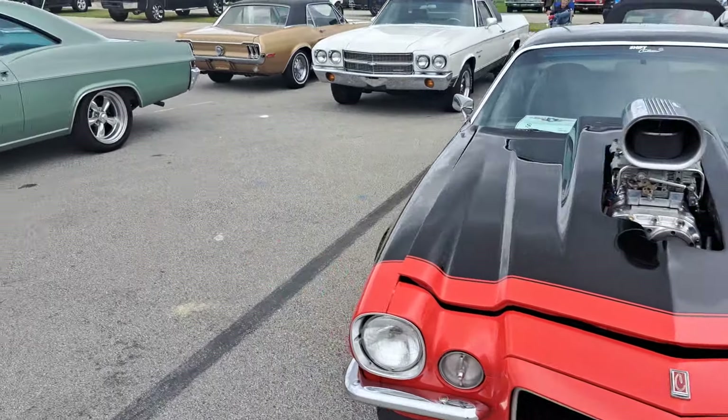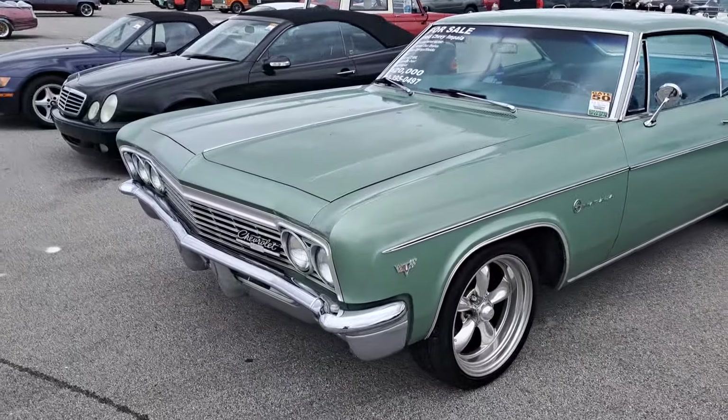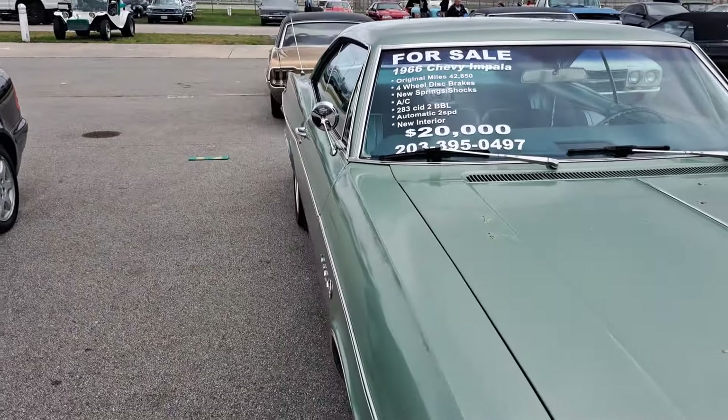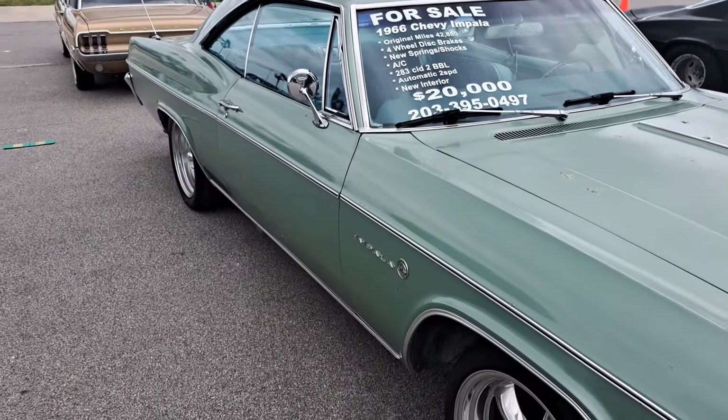This is a Z28. Another Impala over here — this one is $20,000. It's a 66, 42,000 miles, looks really nice. It's a 283. You can see the phone number there. That one does look real nice.